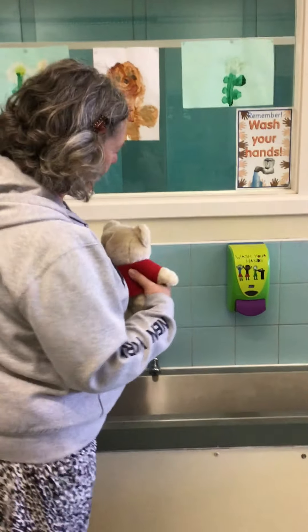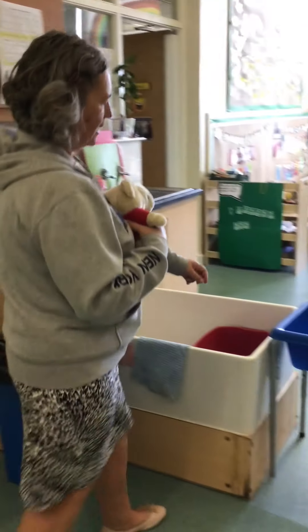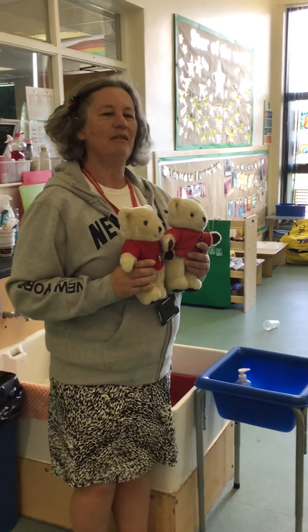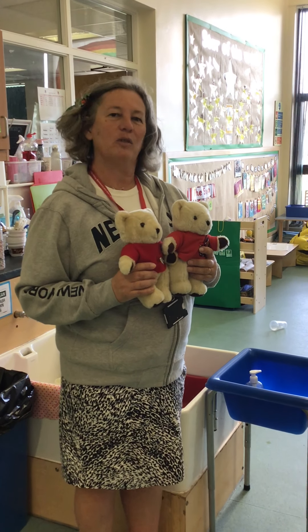So we're going to go back into our area in the middle and we'll show you where the toilets are. Now it's very important to know where to go to the toilet. This is where we come to the toilet, all nicely mopped and cleaned.